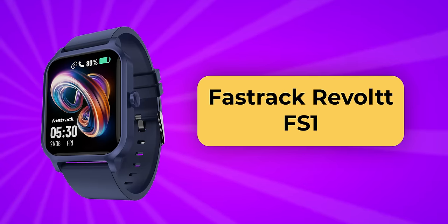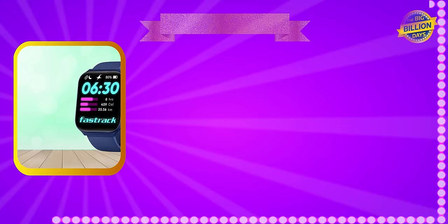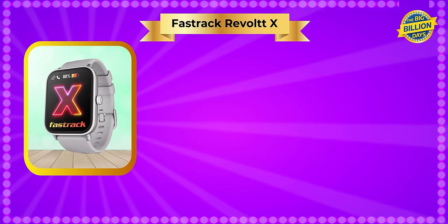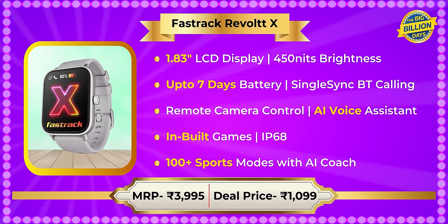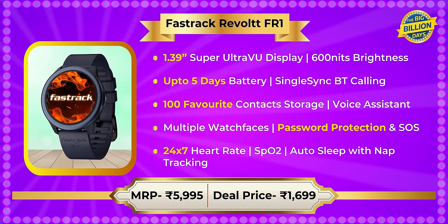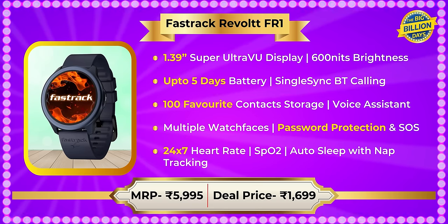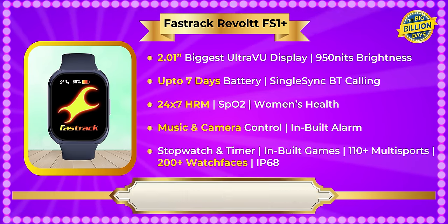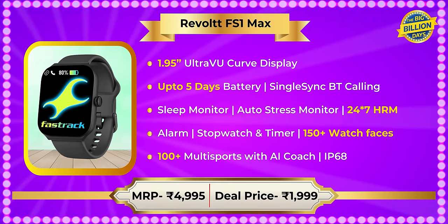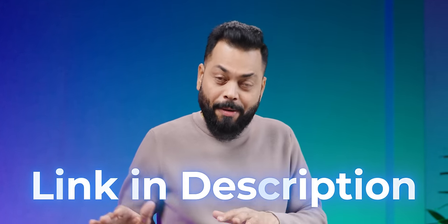Let's talk about deals and prices. The Revolt FS1 has an MRP of Rs. 5995 and is available at a deal price of Rs. 1699 — under 1700 rupees. The Revolt X has an MRP of Rs. 5995 and deals at Rs. 1999 — under 2000 rupees. The FS1 Max has an MRP of Rs. 4995 and is also available at Rs. 1999. All deal links are in the description and comment section below.